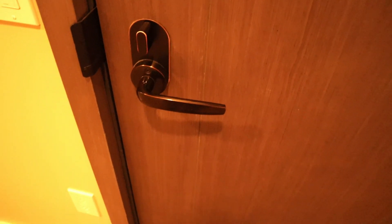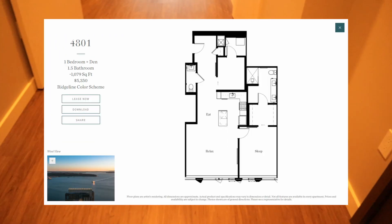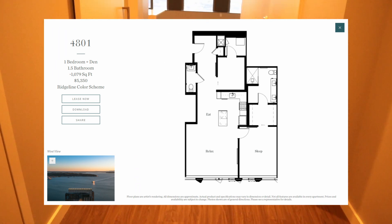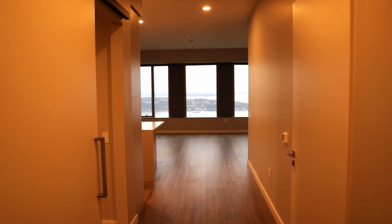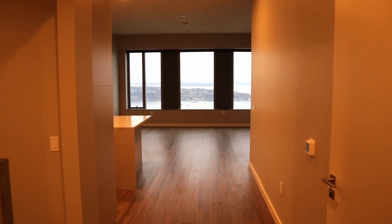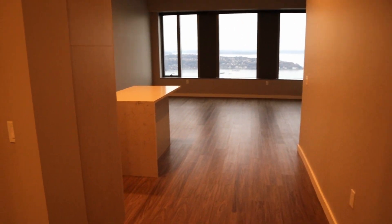The first apartment we're looking at is a one-bedroom, one-bathroom with a den. It's on the 49th floor, is about 1,080 square feet, has a northeast view, and costs anywhere from $4,500 to $5,800. It has large windows that bring in a lot of sunlight, even when cloudy.